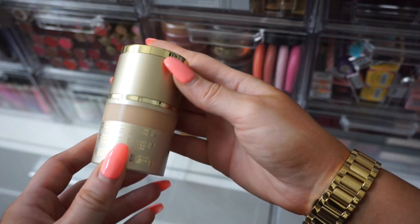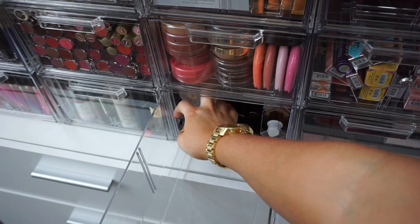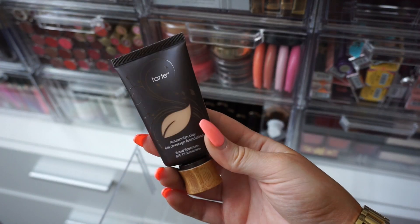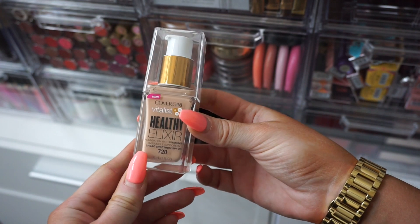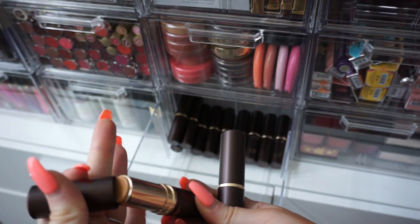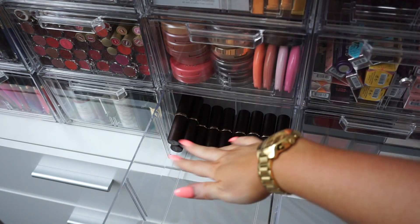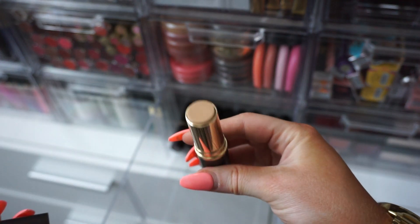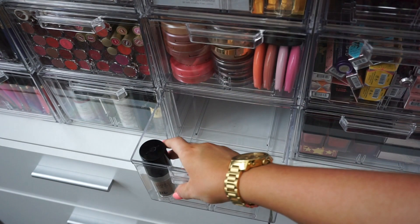Then there's another Stila foundation — a liquid one with concealer on top — I'll keep this. Another one in Fair 2 shade — donating since I already have a medium shade. Then another Tarte Amazonian Clay — I really like this foundation, keeping it. One more CoverGirl Healthy Elixir in the back — I already kept two of these so I'll donate this one. Then all of these Tarte clay sticks in varying shades — I already kept one, so going through: too dark — donate; this one looks good — keep; too light — donate. I'll keep three total and donate the rest. This drawer is going to have a lot more room now.